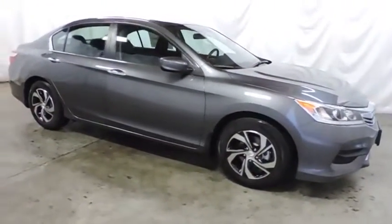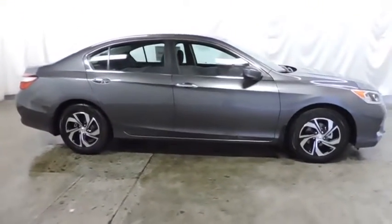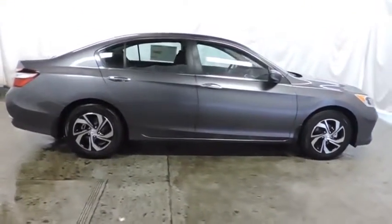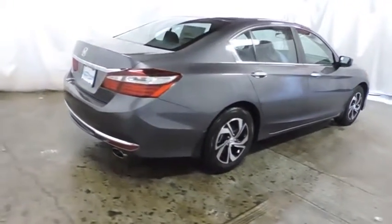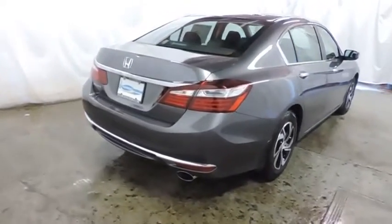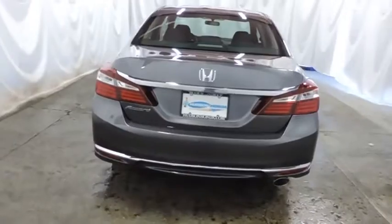Here are some of this vehicle's great options: backup camera, keyless entry, Bluetooth, front wheel drive, trip computer, tachometer, outside temperature gauge, day and night rear view mirror, cloth seat trim, engine immobilizer, power rear window sunshade, four piece floor mat set, and low tire pressure warning.